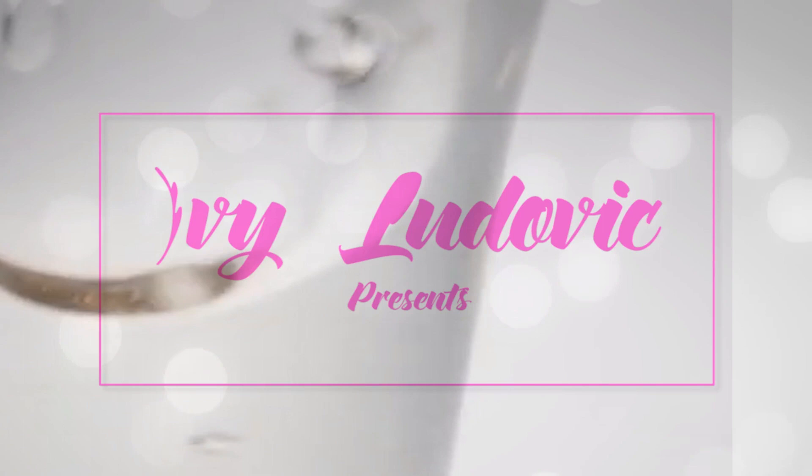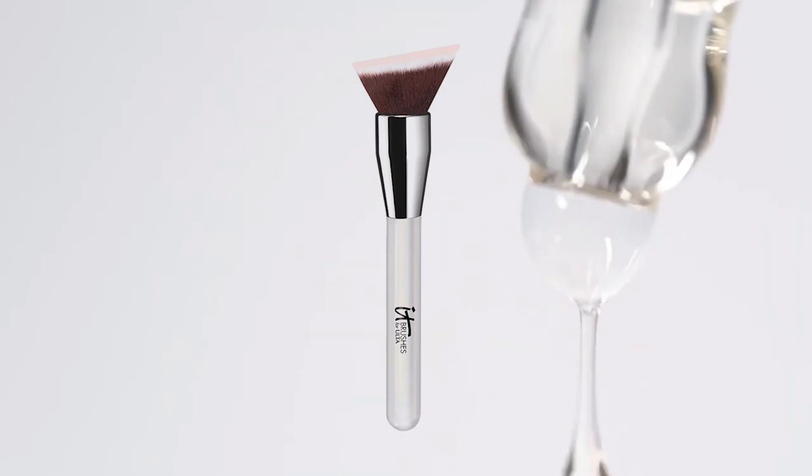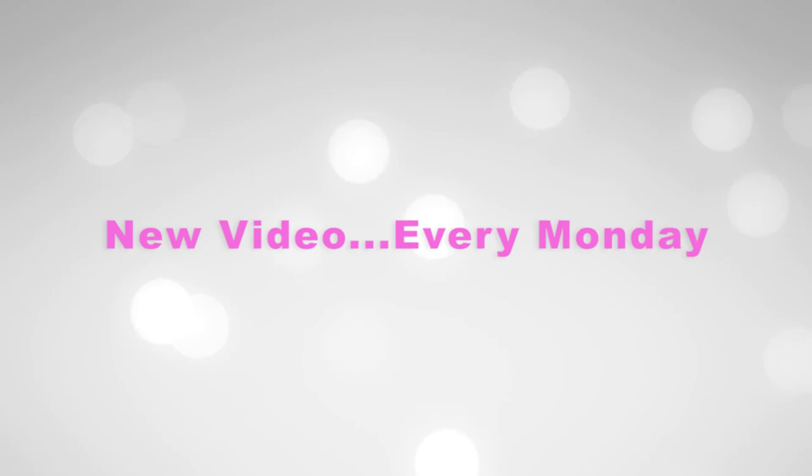Hello guys, welcome back to my YouTube channel. If you're new here, welcome! My name is Ivy and I'm a makeup artist, YouTuber, and content creator based in Asaba, Delta State, Nigeria. In today's video I'm going to be recreating a beautiful everyday wearable brown smoky eye with nude lips. If this is the content you'd like to see, keep watching, subscribe, like, and drop a comment — and let's roll!